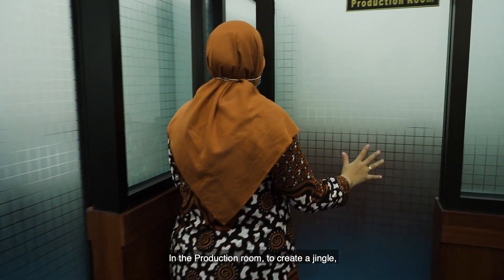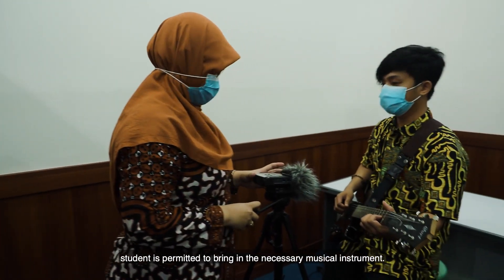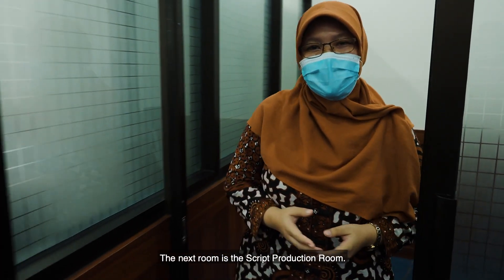In the production room, to create a jingle, students are permitted to bring in the necessary musical instruments. For recording the jingle, students can use the recording equipment available. The next room is the script production room.